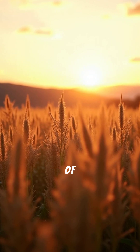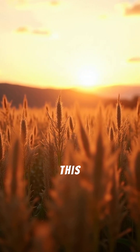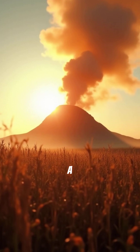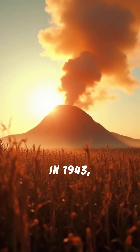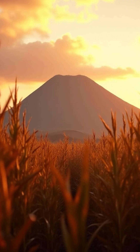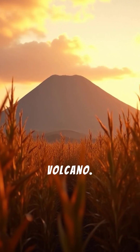Most natural wonders take millions of years to form. This one took less than a year. It is a volcano that was born in a Mexican cornfield in 1943, allowing humans to witness the birth of a mountain for the first time. This is the Parícutin volcano.